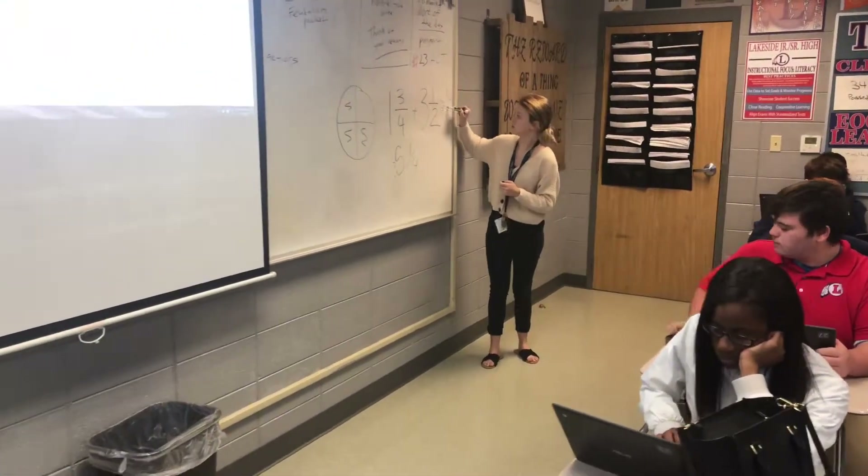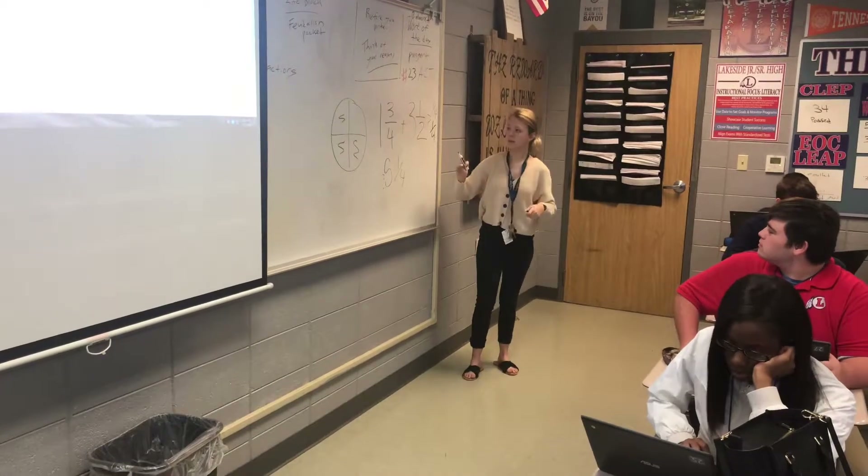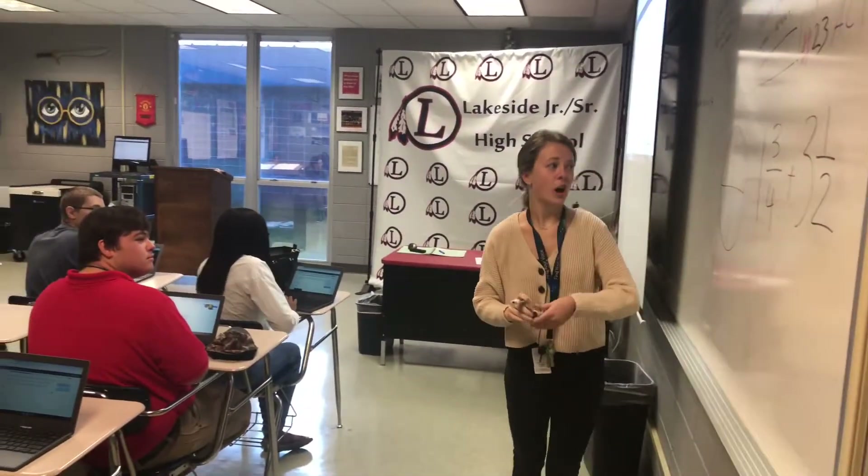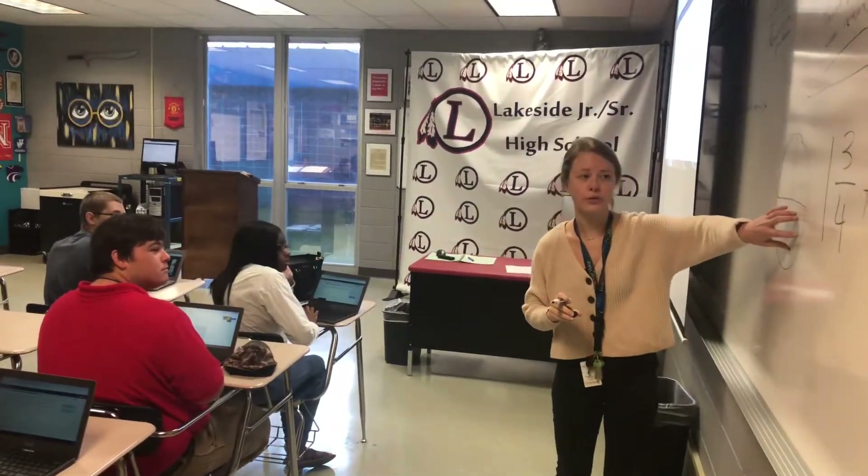From TOPS money enabling students to go to college, all the way to industry certificates students will earn by scoring a certain level on these tests — WorkKeys is without a doubt one of the most important tests our students take.